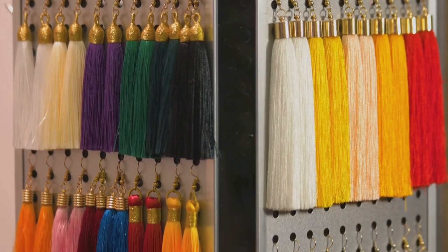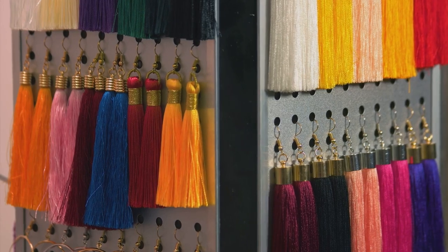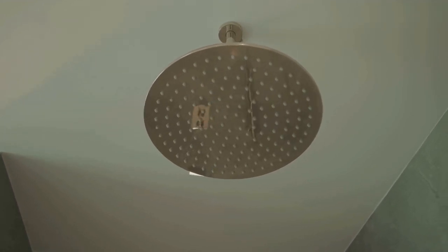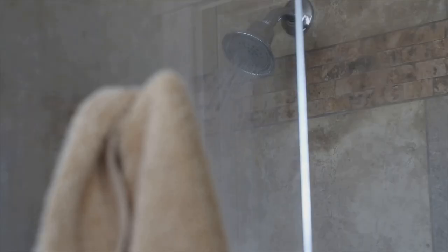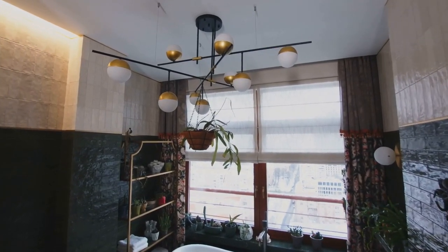No more tugging or pulling. Installing and removing these hooks is as simple as pie. They fit all standard-sized shower curtain rods, making them a versatile choice for any bathroom. Durability? Check. They can hold up heavy curtains without any issues. With their remarkable features, these hooks are a perfect blend of functionality and style, making your shower curtain hang beautifully.